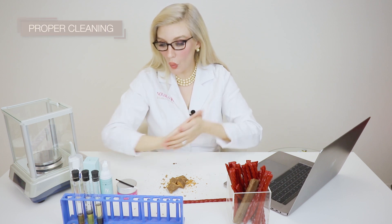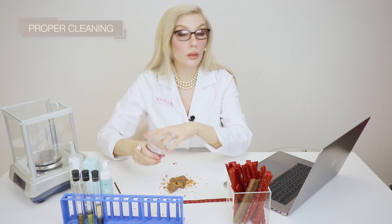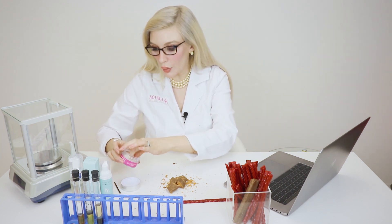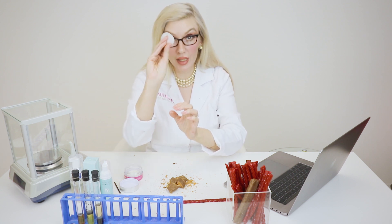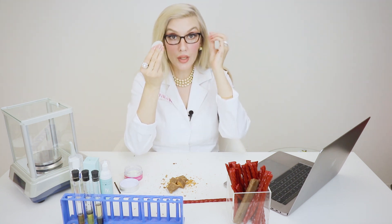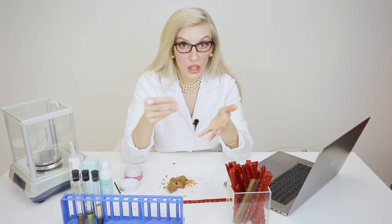What you should be able to do without losing any extensions is use a 100% cotton flannel wipe such as this one. These are very easy to use — you just get in there along the lash line and you can use this to cleanse your extensions and your natural eyelashes. It removes makeup and also conditions your lashes. That normal hygiene will help prevent an over-infestation of mites.